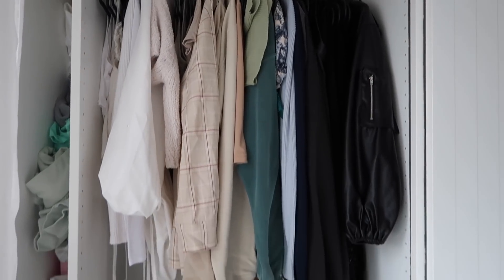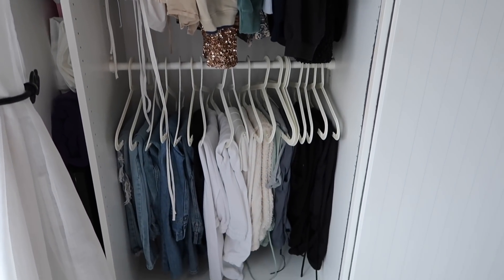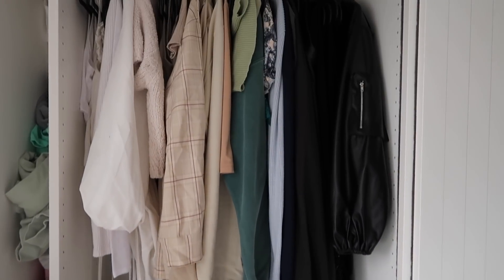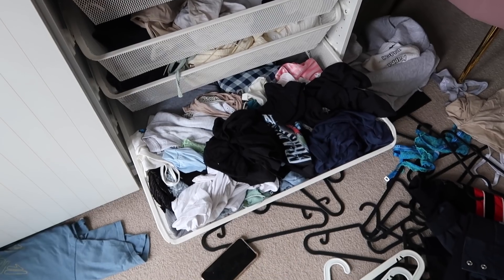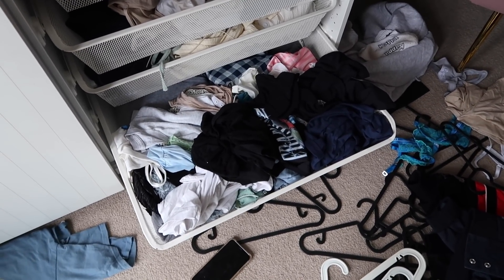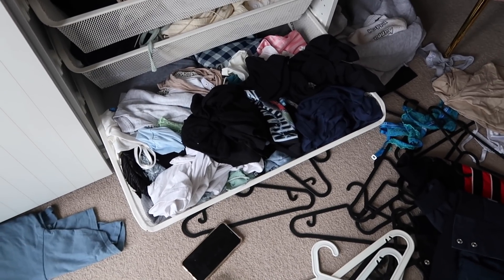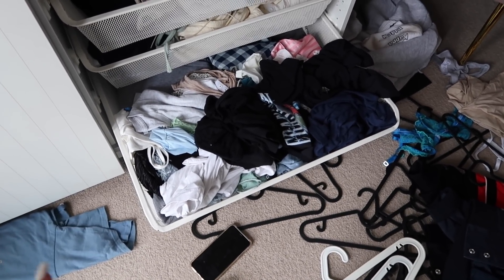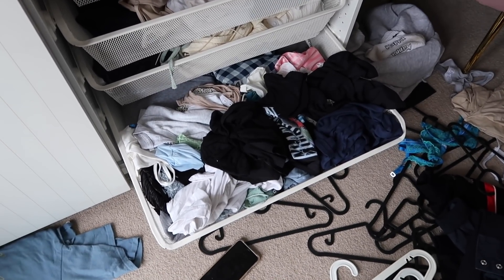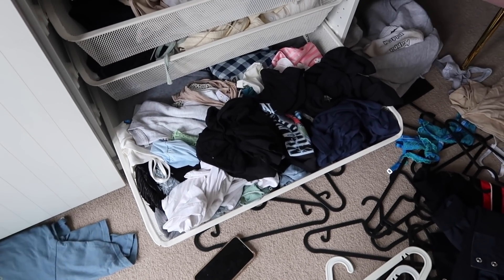My wardrobe literally looks half empty compared to what it did, but it looks so much better. I've still got a bunch of new stuff to go in, but this is all of the stuff I'm keeping from what I already had. Next up, before I pack everything away, we're going to tackle this drawer — it is absolutely horrific. I just have such an attachment to half these clothes but I need to get rid of it. Part of the whole new me and trying to manifest my life is getting rid of all my old clothes and all the bad energy, and starting again.